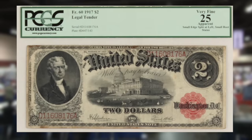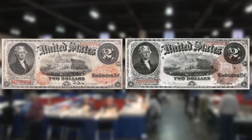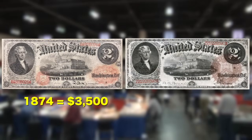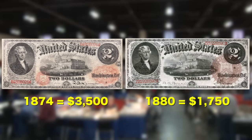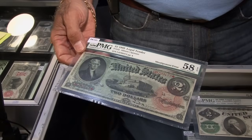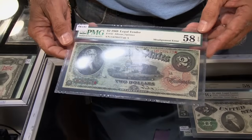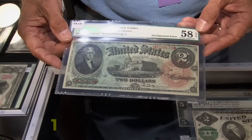The 1917 bill shown earlier was the same design as its earlier counterparts — an 1874 and 1880 legal tender note — and they're generally worth around $3,500 or half that respectively. An 1869 note, called the 'rainbow series' because of its different tint of color, is worth about $5,500 in top condition.